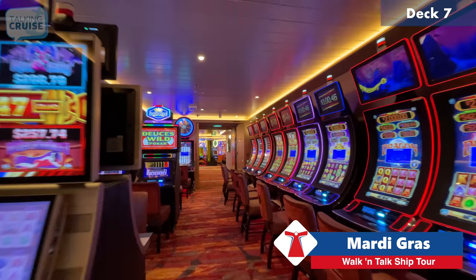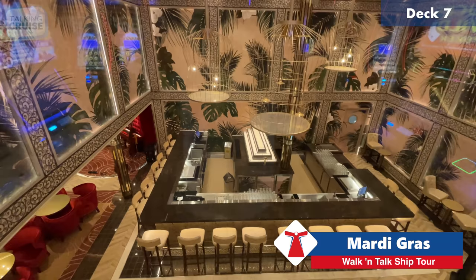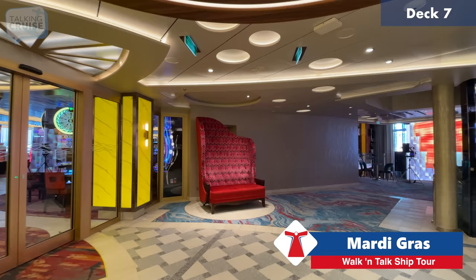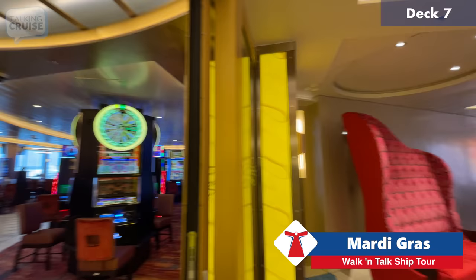We'll do a quick walk through the casino. Of course it's a casino, and there's a nice shot down to the Magnolia that we were just at. We're heading back into Grand Central — there's a great little photo spot up here where I see a lot of people taking pictures on this chair.